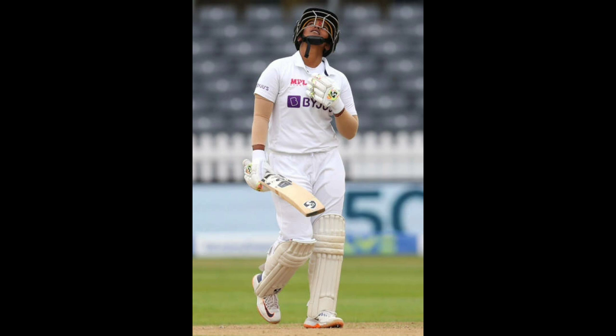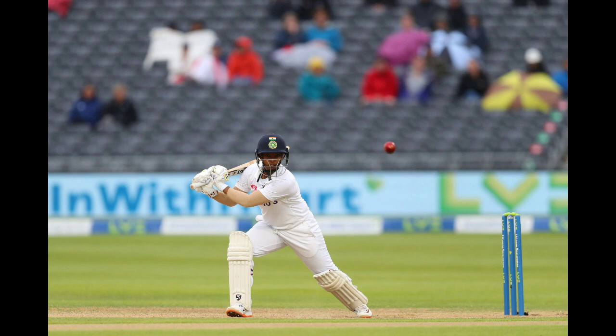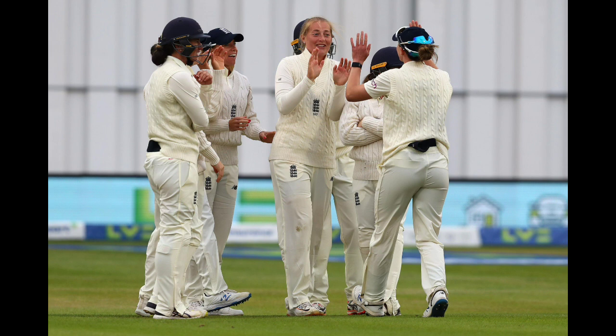Deepti had been so shrewd and so thought-out in her innings, defending her life at number three. But she saw another full ball on the off stump from Ecclestone and her eyes lit up — she decided to bring out a booming slog sweep, looking to nail it over the leg side, but could only get a bottom edge onto the base of the stump. A moment of madness — Deepti Sharma bowled by Ecclestone for 54.